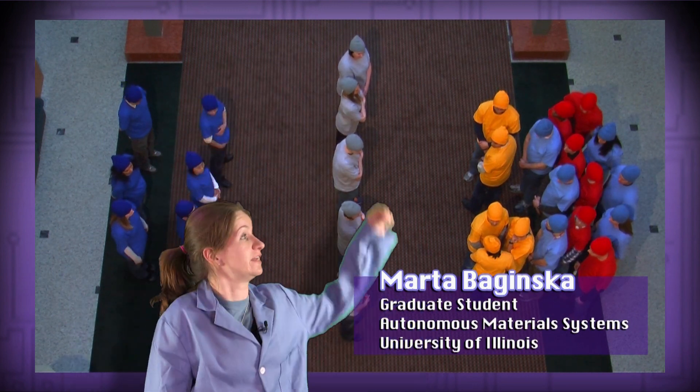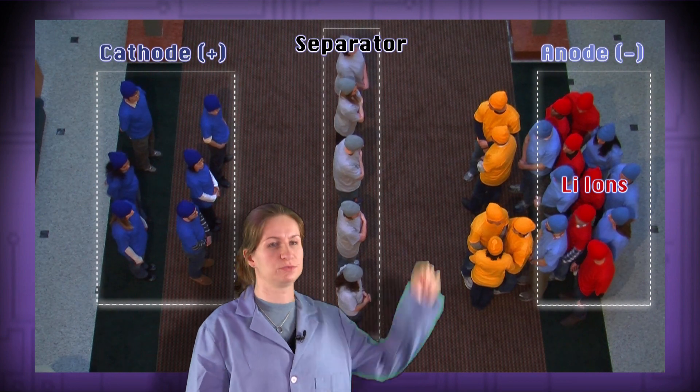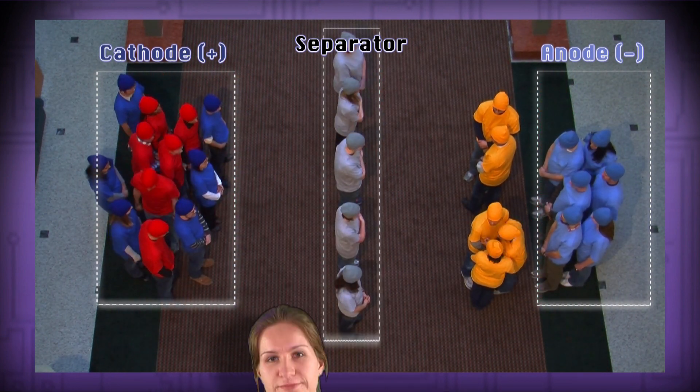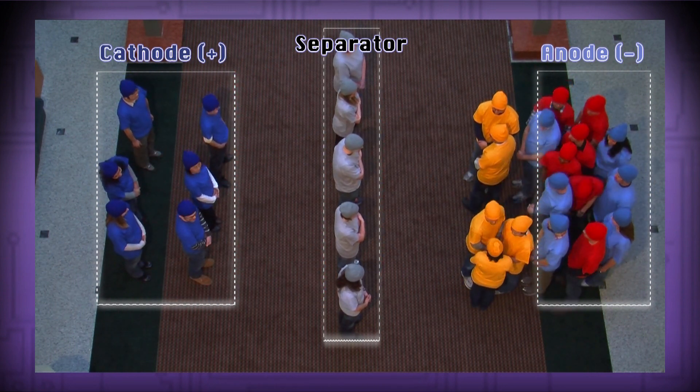In a fully charged battery, all of the lithium ions are in the anode. As the battery discharges, the ions move through the electrolyte and through the separator and into the cathode. When the battery is recharged, the ions move into the anode.